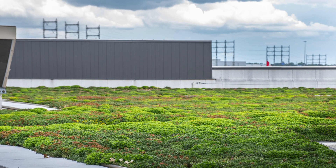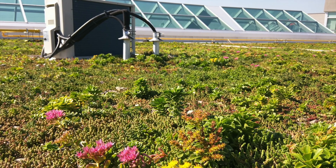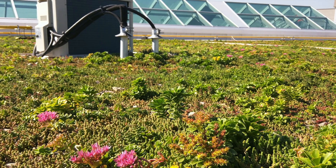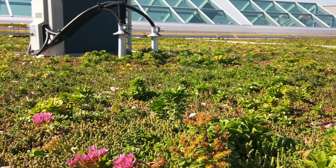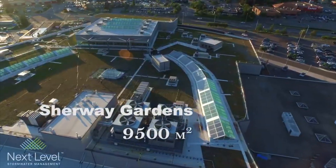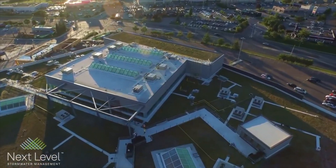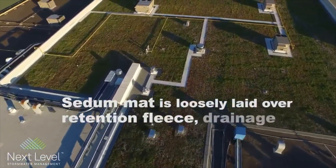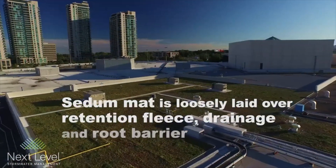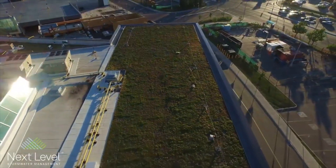Sherway Gardens chose the next-level stormwater management XF301 sedum standard green roof system because of its key benefits. As one of the lightest green roof systems available, it also offers a high water retention to weight ratio. The zero-floor system weighs 12 pounds per square foot fully saturated, and the Sherway Gardens green roof can retain 33.9 liters per square meter or 1.3 inches of rainfall fully saturated.